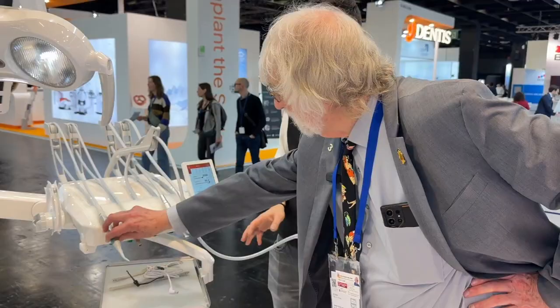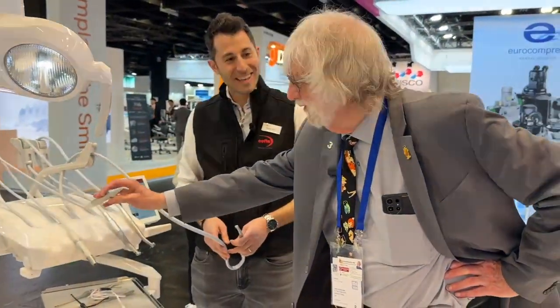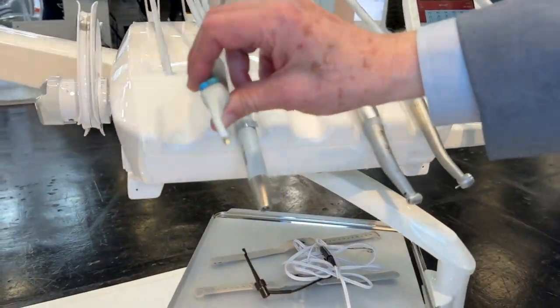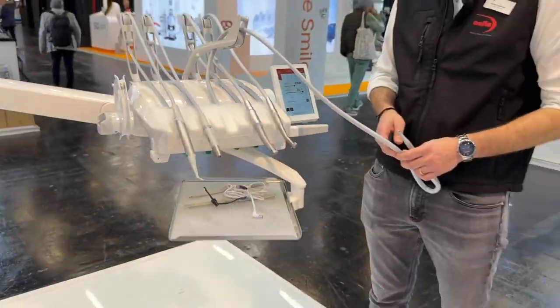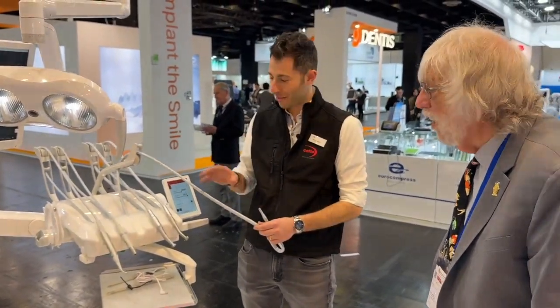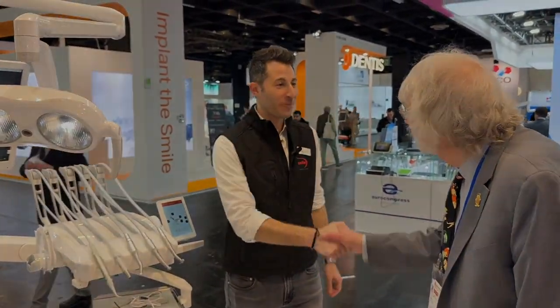I was very intrigued by this — that's the air water syringe. It is wonderful, quite different and very cool. The whole operatory is right in one spot — one foot control and one interface. Excellent, it has been a pleasure.